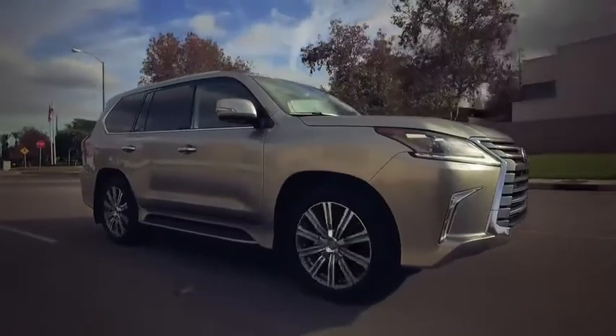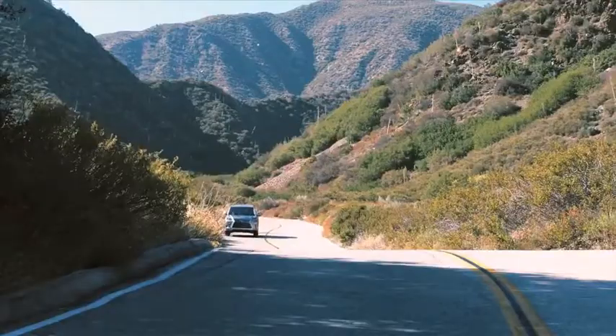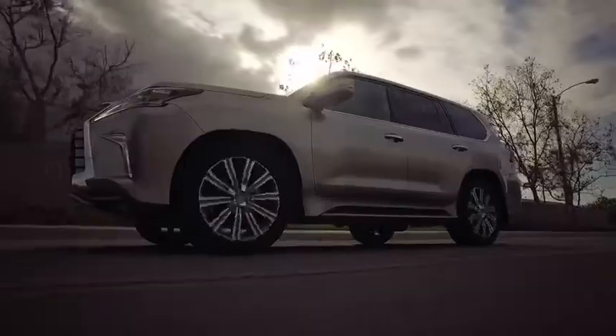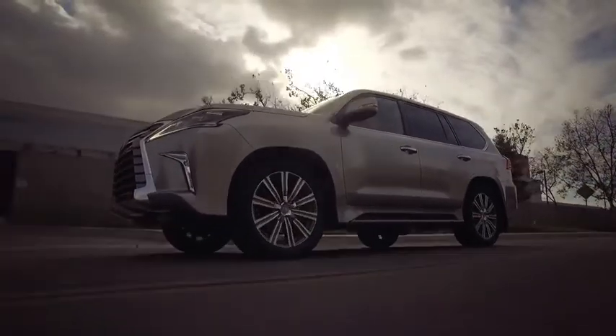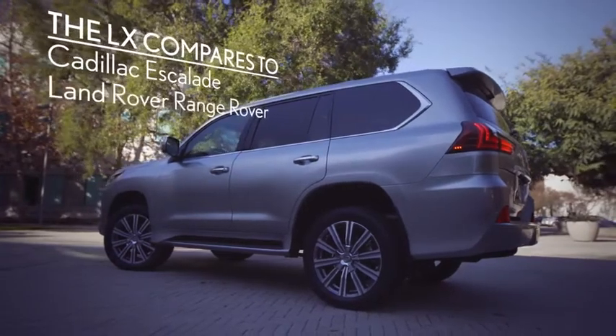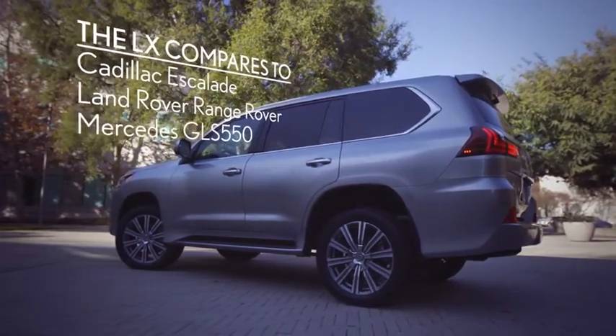As I mentioned earlier, the LX570 is one of the last eight-passenger SUVs with real all-terrain abilities — a fact that you can prove through a side-by-side comparison with key competitors, including the Cadillac Escalade, Land Rover Range Rover, and Mercedes GLS 550.